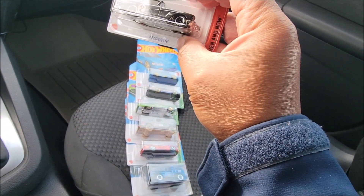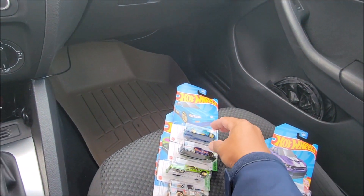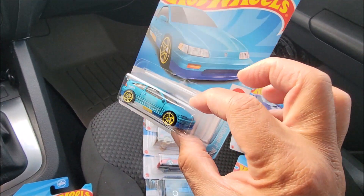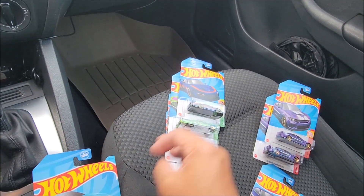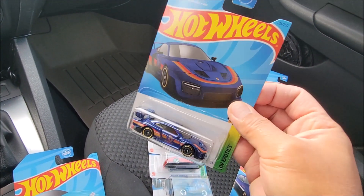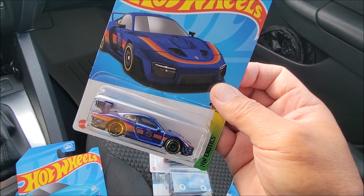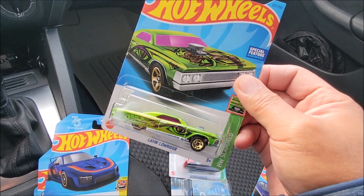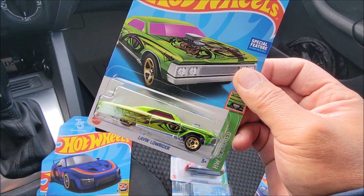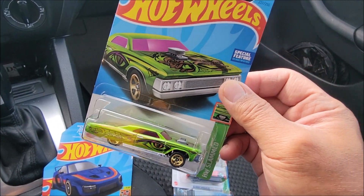We got another copy of the '62 Corvette — really cool. Another one of the CRX Honda in blue, very nice. And of course, the Porsche 935 in the 75th anniversary version — we got another copy and this is our second. This one I really like: the Lane Lowrider, and the paint job is really awesome.